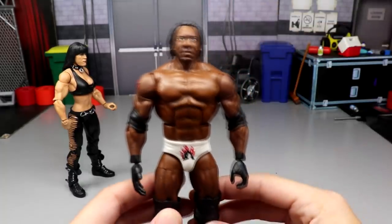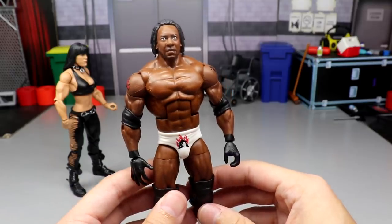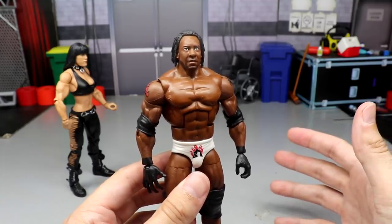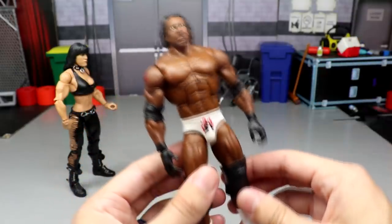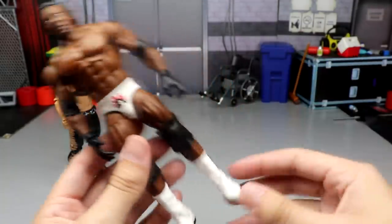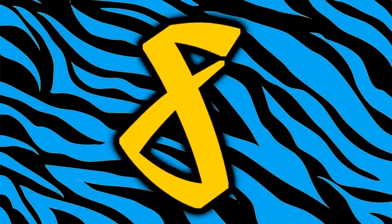Coming in at number 9, we have the WrestleMania 19 Booker T figure. I love this one — fantastic head sculpt, great body mold, love the attire. He did get buried in that matchup but I was super behind Booker T at the time. The figure comes with a ton of hands, it's on ball joints, and it's just really nice. I think it's the best figure out of that WrestleMania 36 set — better than Matt Hardy, Mick Foley, and Kofi Kingston. That's our number 9.